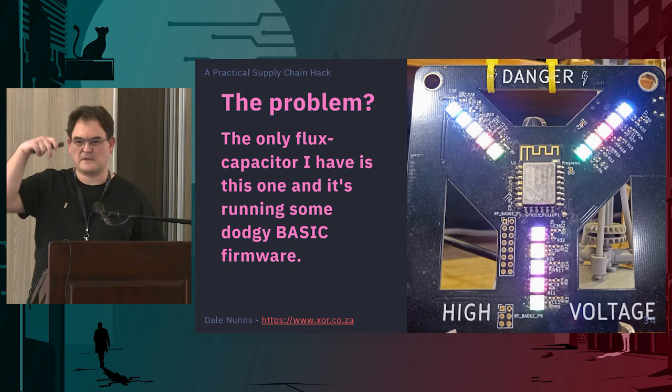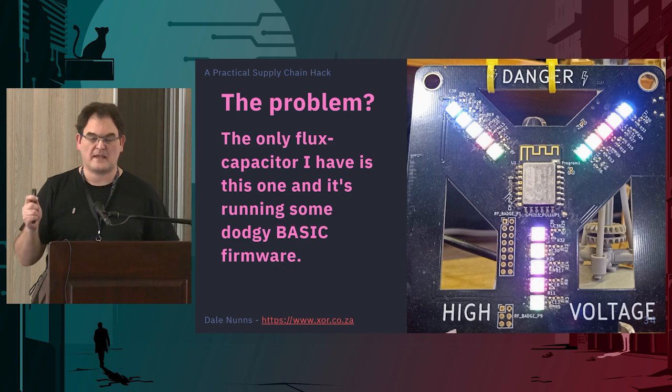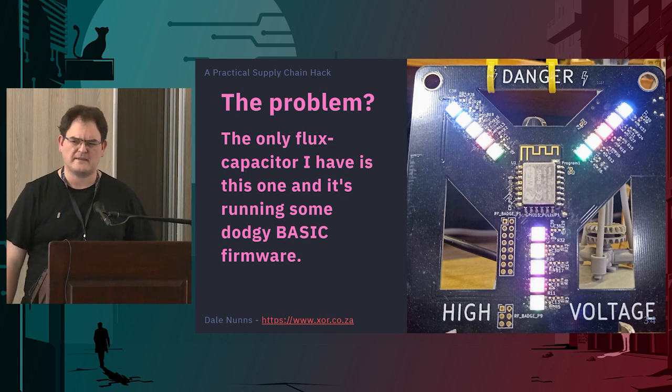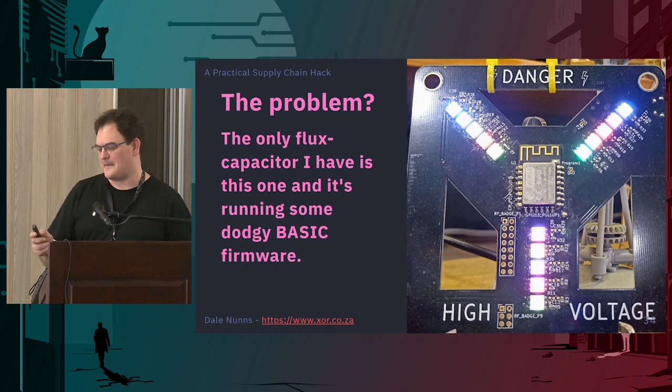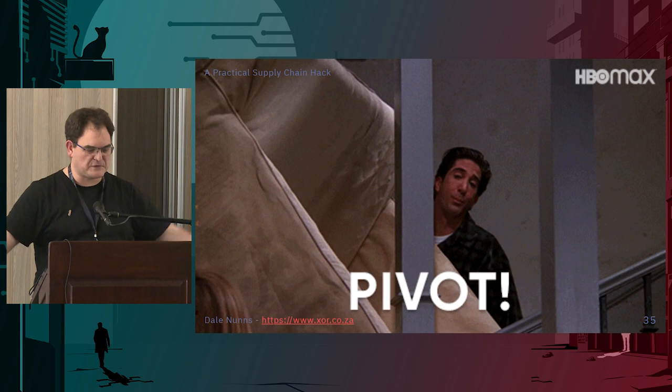Problem is, I had already submitted the talk and didn't have a lot of time. I do own a flux capacitor — I have a box of broken ones — but unfortunately some idiot went and wrote BASIC to run on these things, so they don't work properly. So what do you do when you need a talk and you don't have enough time? You pivot your talk.